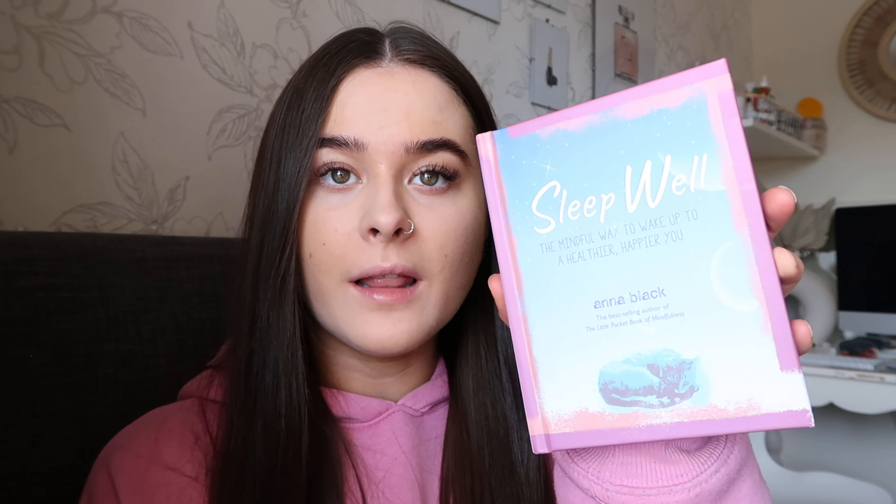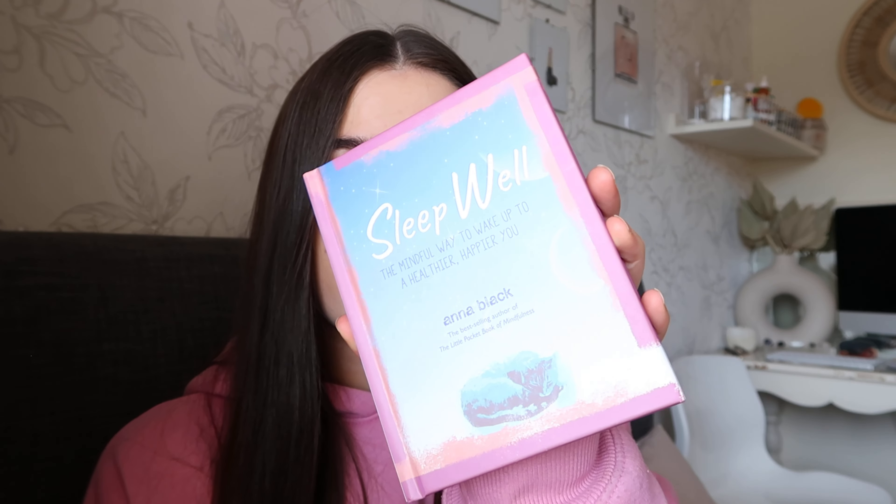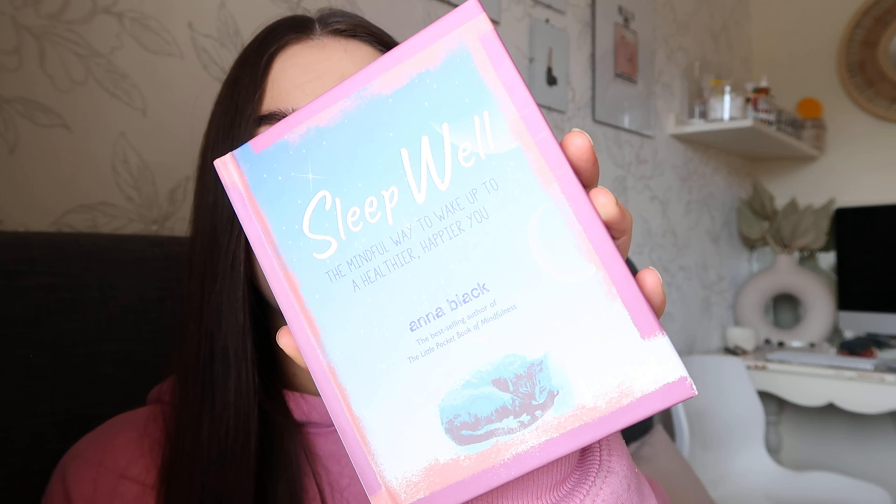The first book isn't actually for me — it's for my nan; it's her birthday this week. It's a book called 'Sleep Well' and it says 'The Mindful Way to Wake Up to a Healthier, Happier You.' It's just lots of different tips, practices, and things on how to get better sleep and how to be more mindful. I thought she would really like that, so I got that for her.